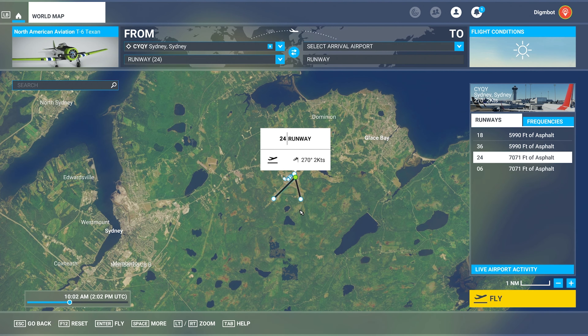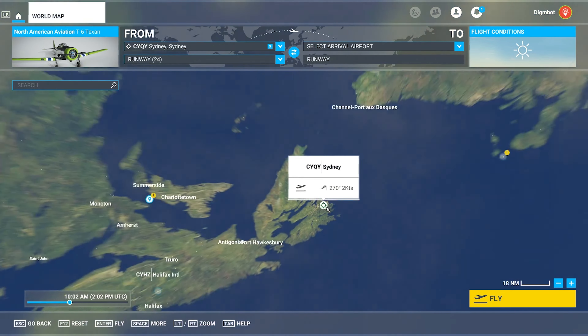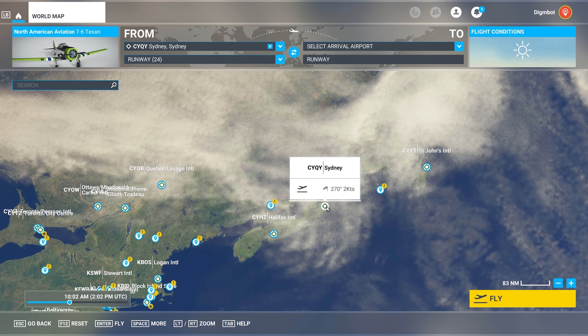What's up everybody, I'm Dimebot and welcome back to Favorite Places to Fly World Tour 2022. We are here for day seven in North America and we have gone back up north again. We are going to be taking off from the Sydney Airport on Cape Breton Island — you can see that we are up in the north.